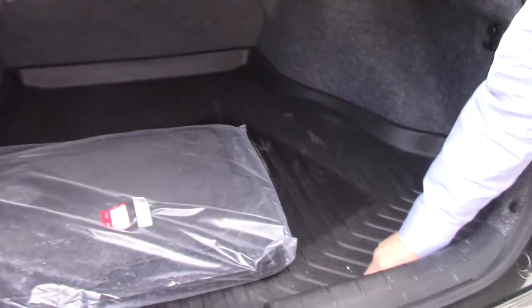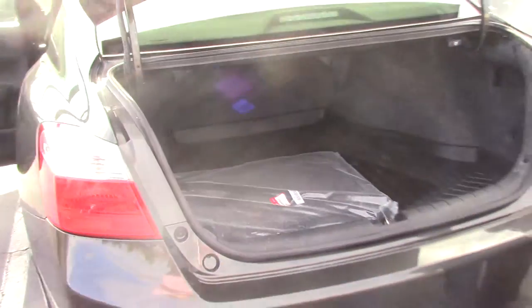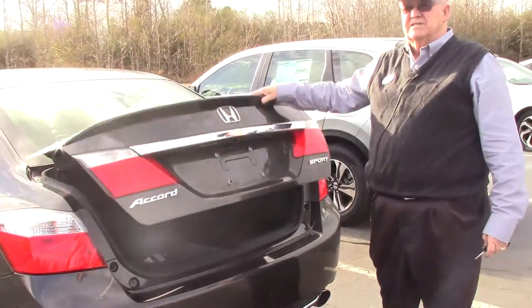These are the mats, and the trunk tray. This is a nice car — it will get you 35 to 36 miles to the gallon.